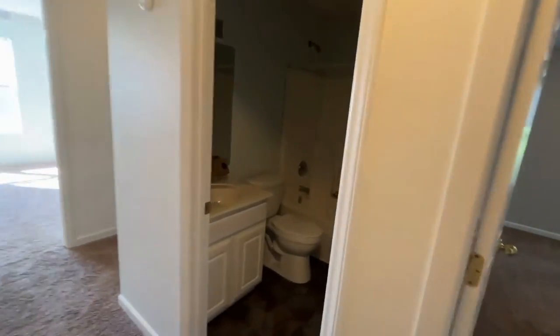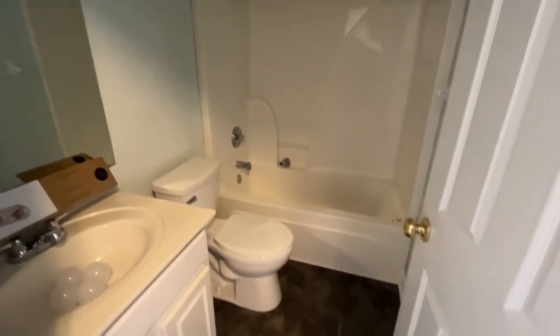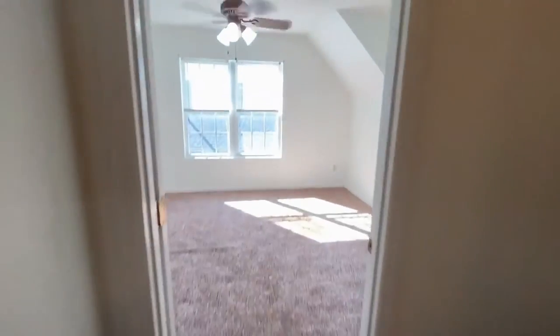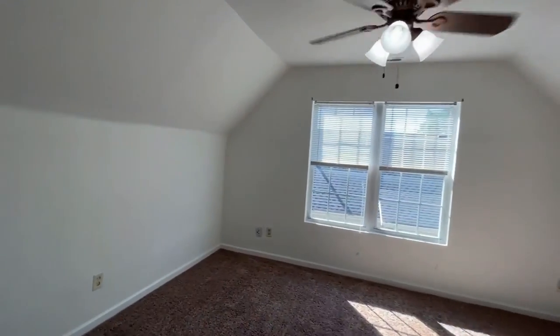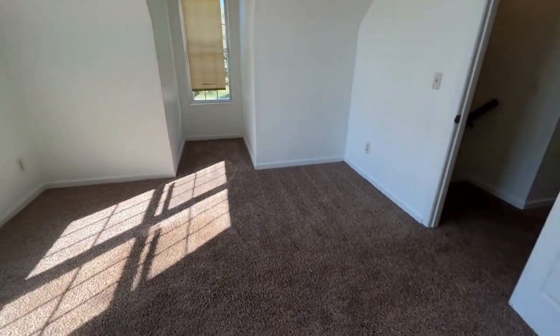Here is the full hall bath — it is a shower-tub combination. And then we'll step into the bonus room, which is also a very large room, great for watching TV, a playroom, or even an office.